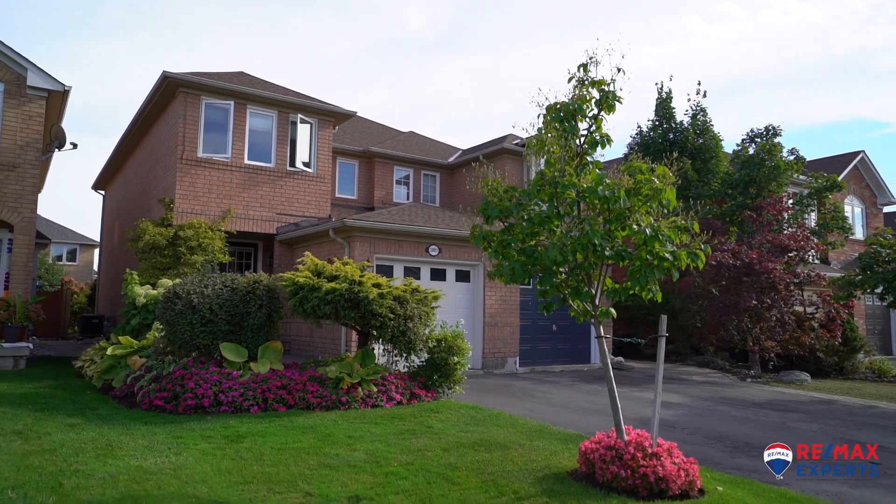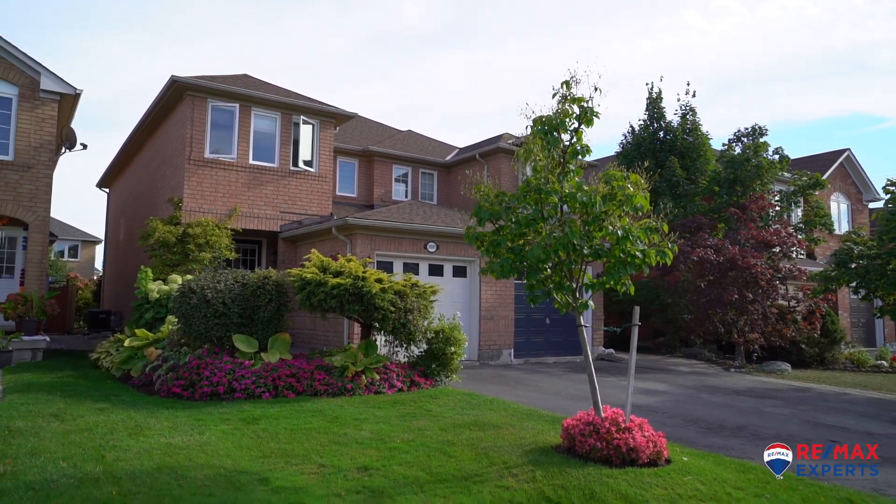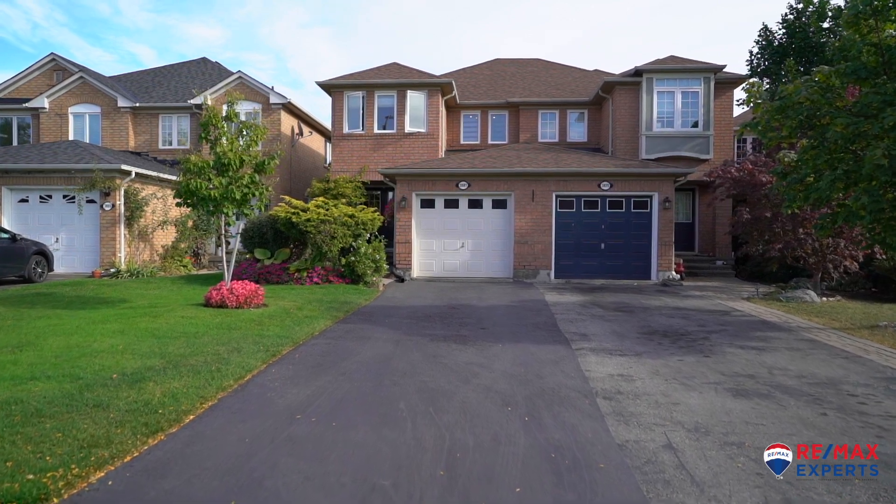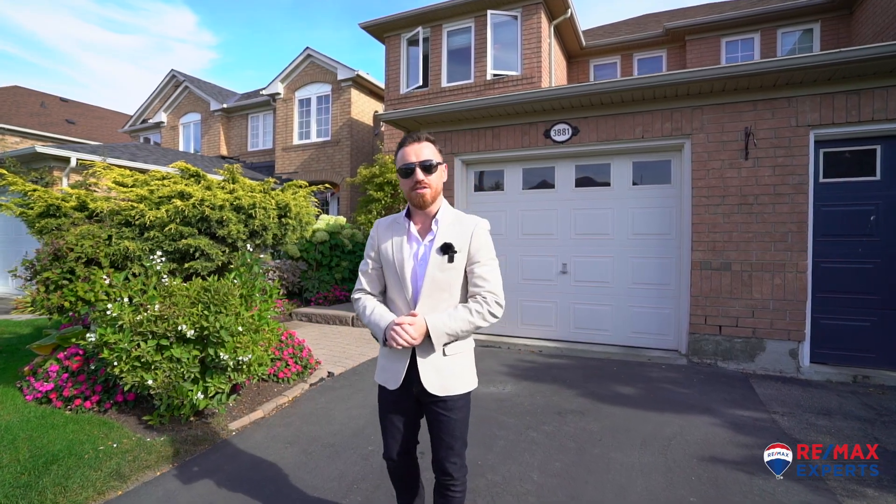This beautiful one-owner semi offers a three-bedroom, three-bathroom, three-car layout. With thousands spent on renovations, interior and exterior, come see why I was blown away the first time I saw this. Come on in.